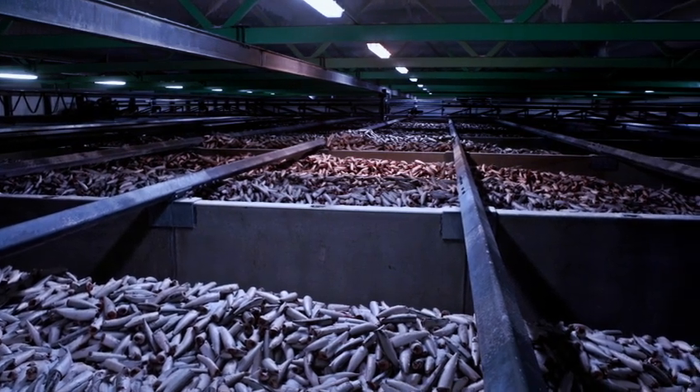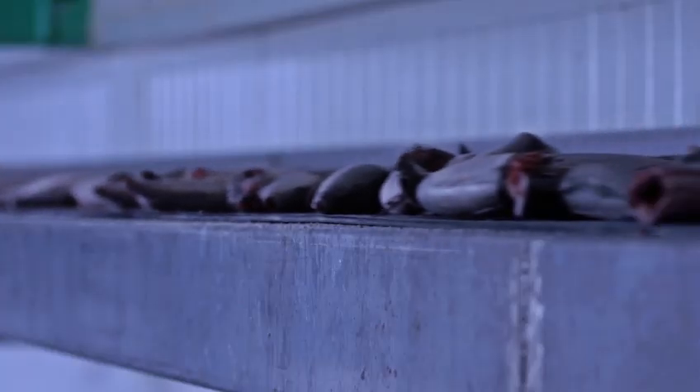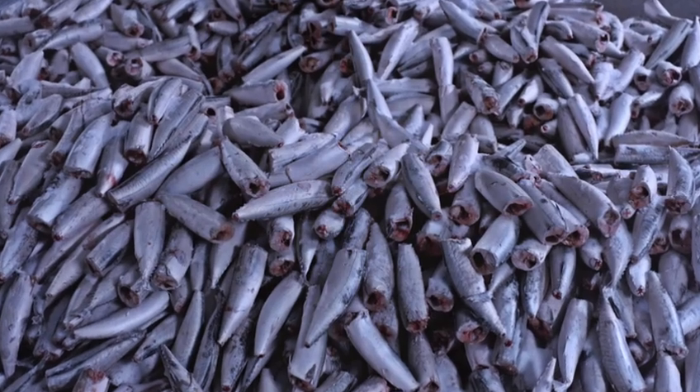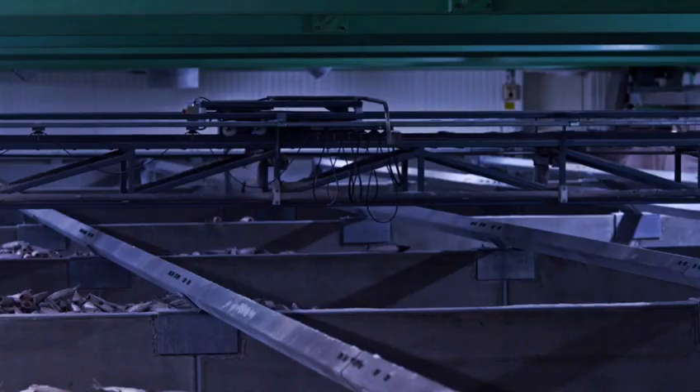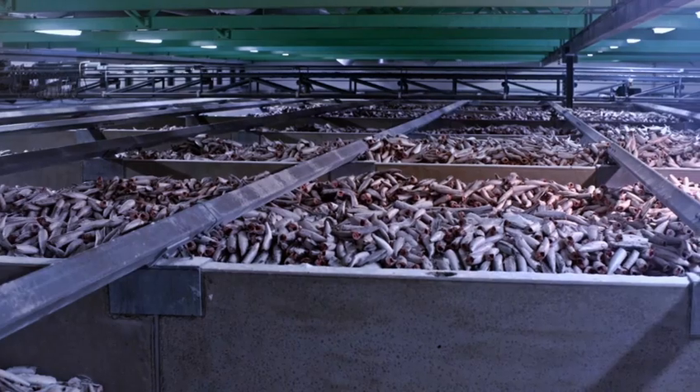Sebu Fisker Industry uses a unique freezing process. We are the only company in the world to freeze the mackerel individually. This process ensures that each fish is fully traceable and makes it possible to skin the fish without using chemicals.